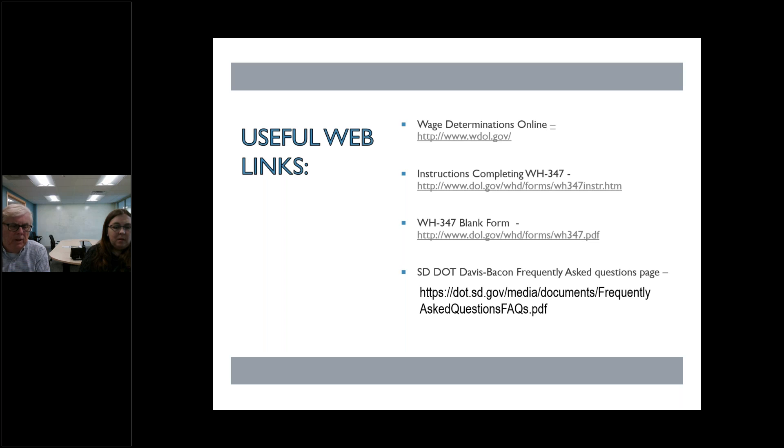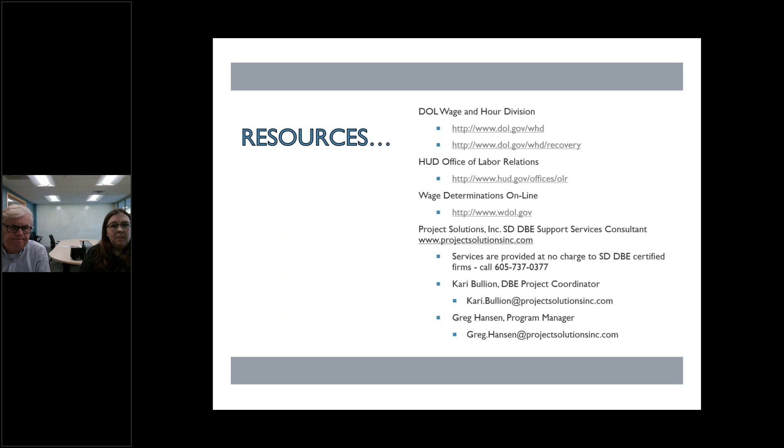We've got some links here — the Department of Labor has a wealth of information on Davis Bacon including frequently asked questions. If you have a situation unique to your business, reach out to us. We're not lawyers, and sometimes it's even hard to get a straight answer from the Department of Labor, but we'll try to help point you in the right direction. We can assist with questions about timekeeping, prevailing wage, programming your software, or trouble getting paid as a prime. Thank you for watching, hope you got some pointers you can use, and thank you for doing business with the state of South Dakota.